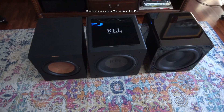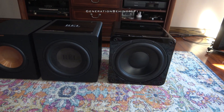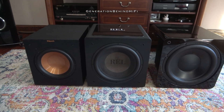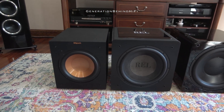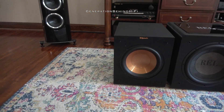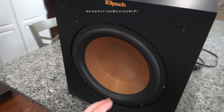The contenders for this test will be a factory original Klipsch R10SW, SVS SB3000, REL HT1205, and my Frankenstein Klipsch that has been fitted with a new driver from a Martin Logan Dynamo 700W subwoofer. Now let's go over the specs of each of the subwoofers in this test.